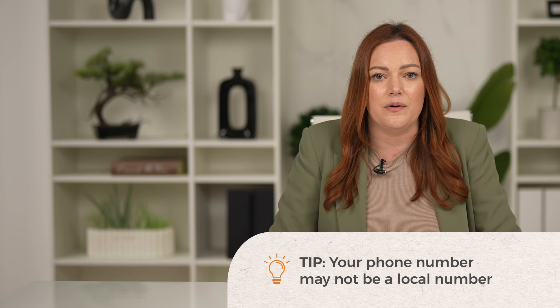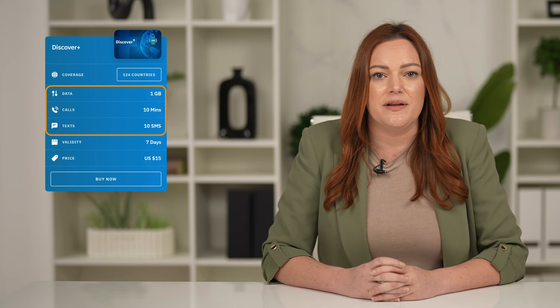For other select plans that provide you with a phone number, like the Discover Plus Global eSIM plan, you'll see an option for data, calls, and text.